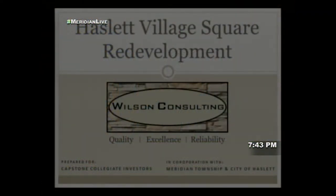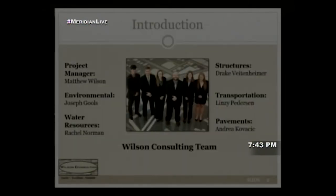Good evening, my name is Matt and we are from Michigan State University. We are Wilson Consulting, where we strive for quality, excellence, and reliability. We prepared a proposed engineering design for the redevelopment of Hazlet Village Square. Unfortunately only two of our team are here tonight — I was the project manager, and Lindsay Peterson was the transportation specialist. Thank you for allowing us to present.